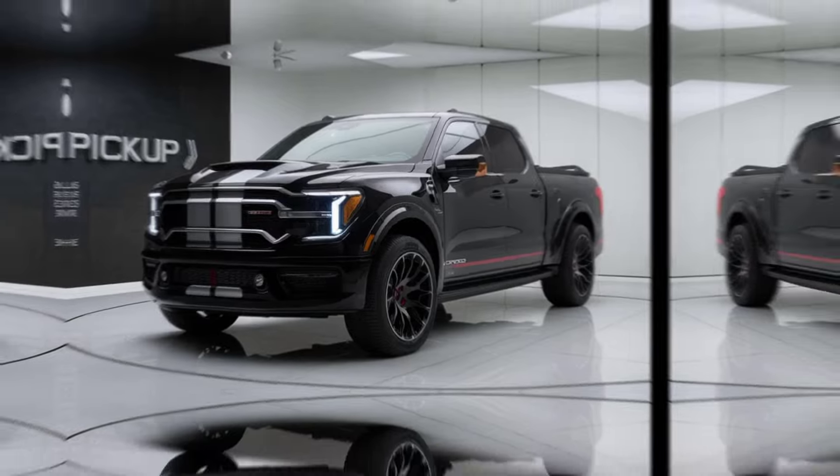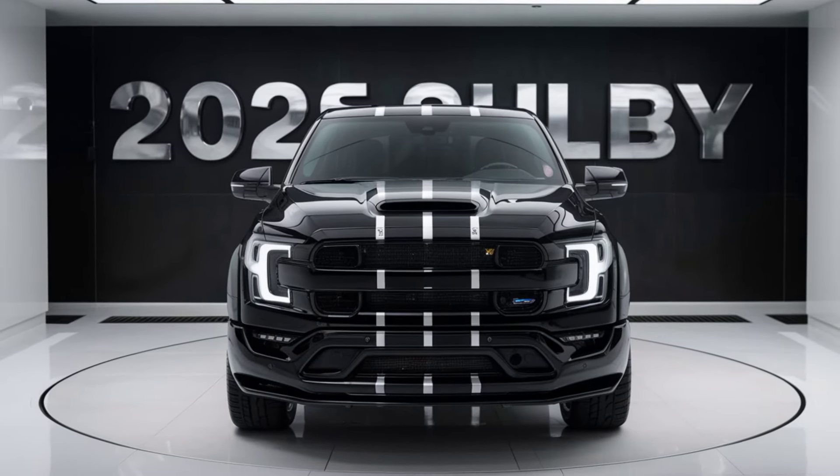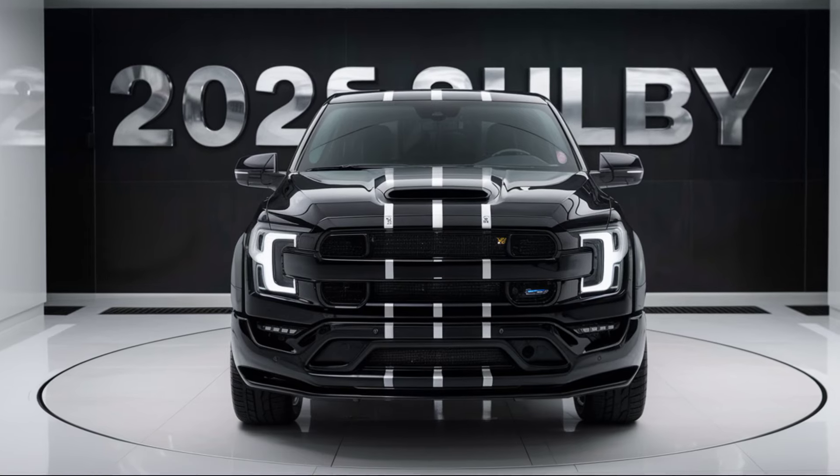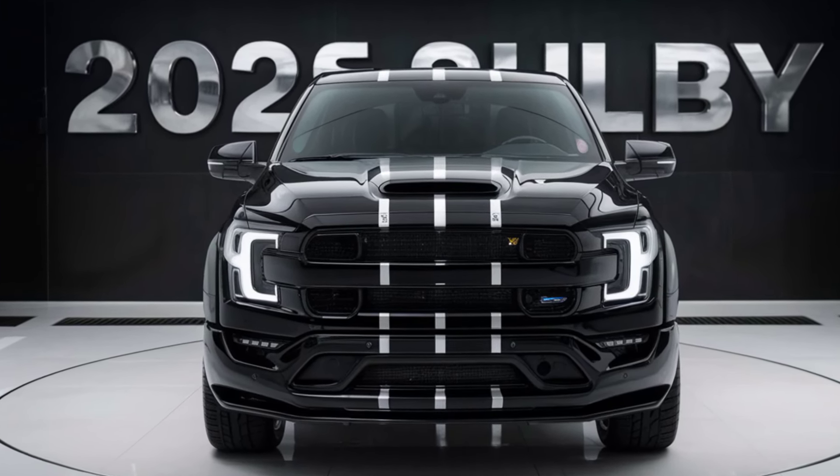What do you think of the 2025 Shelby pickup? Would you consider it for your next adventure vehicle? Let us know in the comments below, and don't forget to like, subscribe, and hit the notification bell to stay updated on all things automotive. Thanks for watching, and we'll see you next time.